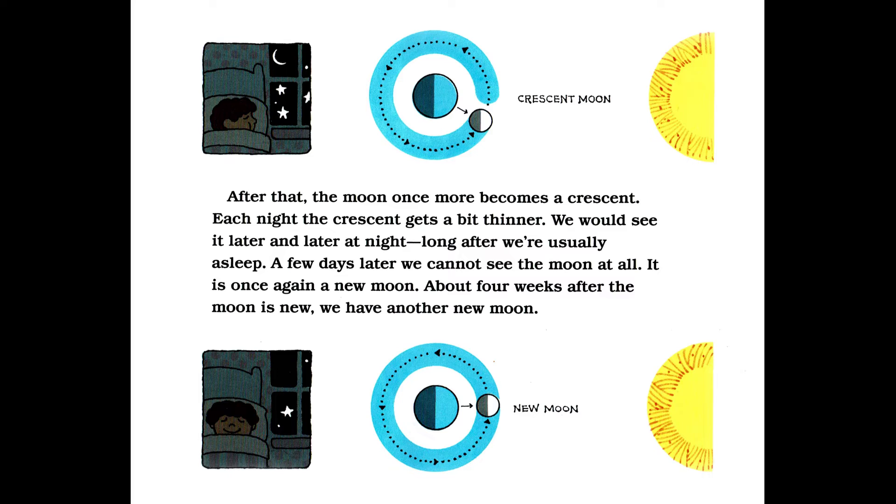After that, the moon once more becomes a crescent. Each night, the crescent gets a bit thinner. We would see it later and later at night, long after we're usually asleep. A few days later, we cannot see the moon at all — it is once again a new moon. About four weeks after the moon is new, we have another new moon.